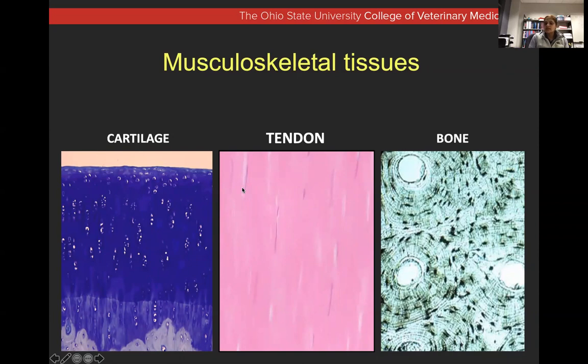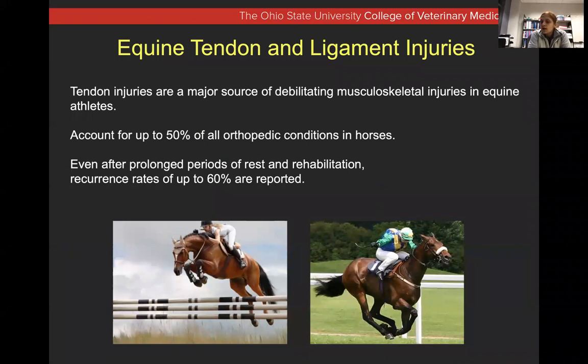In tendon, all the pink is collagen. These purple faint lines are cells inside — tenocytes — which are very few and relatively sparse in their cellularity. Tenocytes have minimal vascularity, so their healing capacity is consequently pretty poor. Anything we can do to help is going to be beneficial. Tendon also heals with fibrosis or fibrotic tissue. I have equine examples here as a major musculoskeletal debilitating condition.